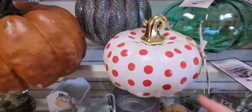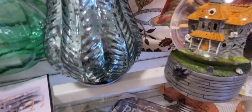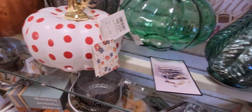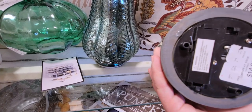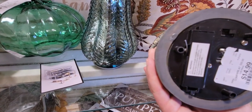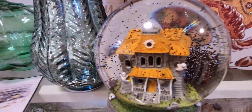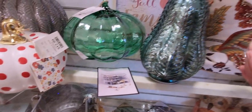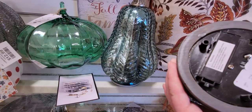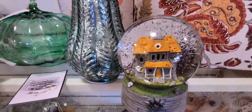There's a really cute polka-dotted pumpkin for $12.99. And this haunted house inside a snow globe — it has an on/off switch and lights up — it's $14.99. The lit-up version looks super cool and I might have to get that.